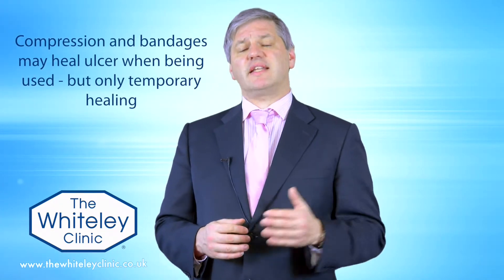What has happened is a temporary healing. Because the underlying veins haven't been fixed, the problem is still there. As soon as the compression and dressings are forgotten about, within a few weeks to months the leg ulcer will come back again — so it's not really healed, just temporarily healed.